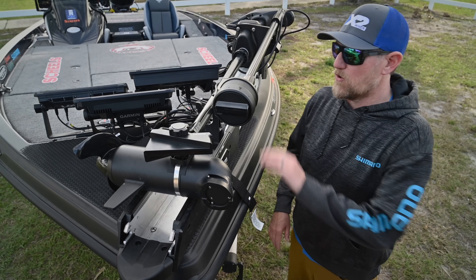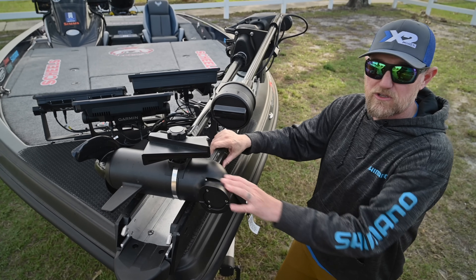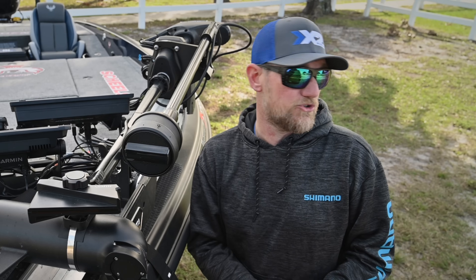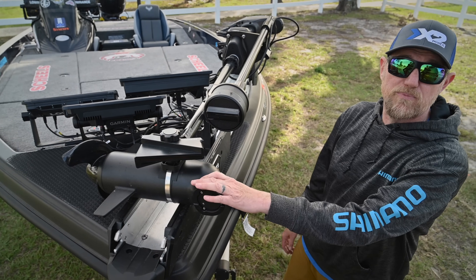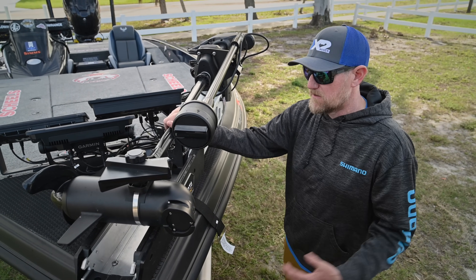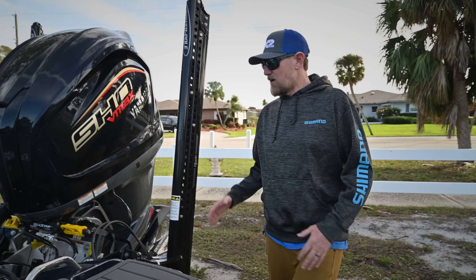For Okeechobee we're not going to need a whole lot, but I will like to utilize the 360 for the grass and cypress tree knees underneath. One other thing about the Minn Kota: if you are fishing the Opens, you'll want to look at a Power Pole, a Minn Kota, or even a Garmin trolling motor — because Lowrance does not go to the Opens for tournament support. Keep that in mind when making a purchase. You don't want to get there and get stuck needing a repair. They've been great trolling motors, but it's something to consider if you're looking to fish bigger national-level tournaments.